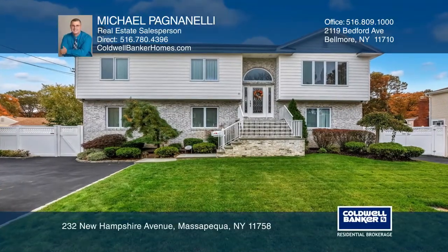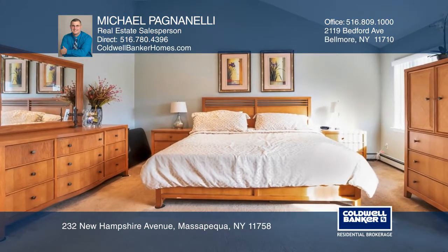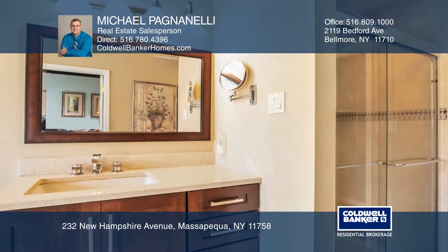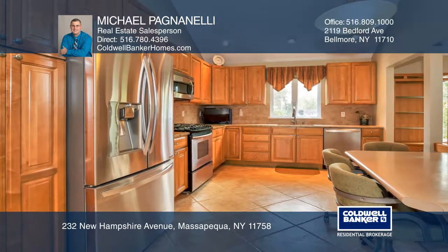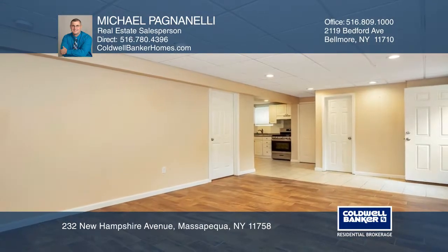This one-of-a-kind constructed raised ranch is only 15 years young, featuring 3,200 square feet with five large bedrooms, four full baths, an updated eat-in kitchen with newer appliances, an updated second kitchen, and a finished basement. Bonus features include a newer A.C. system,